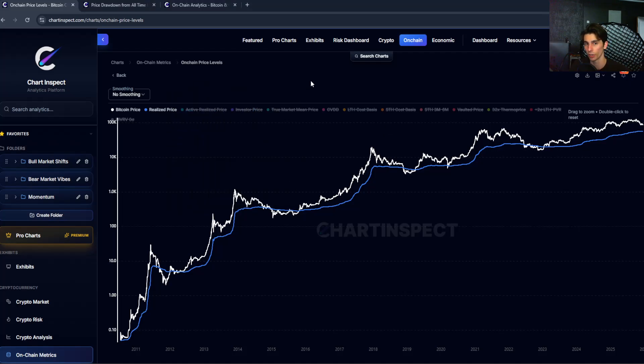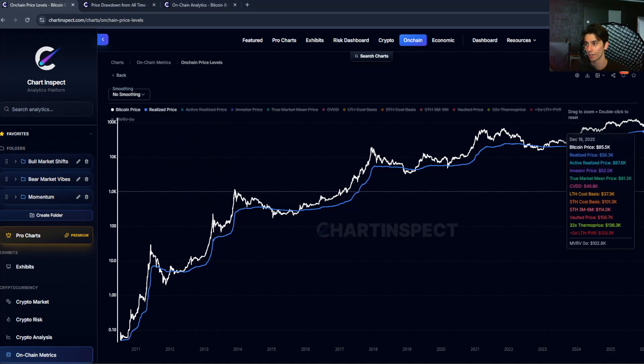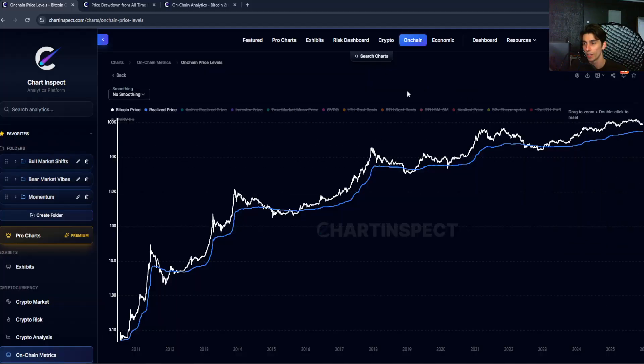Hey guys, welcome back to another video. Bitcoin is currently at around $87,000 right now, and today I want to explain one of the most important on-chain metrics in Bitcoin called the realized capitalization, or the realized cap for short.